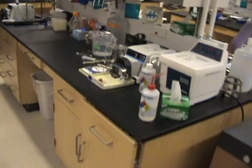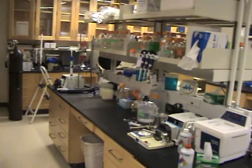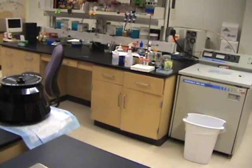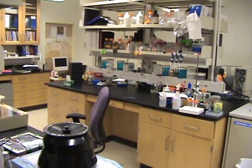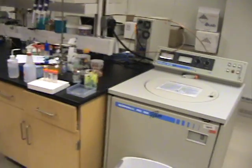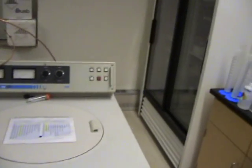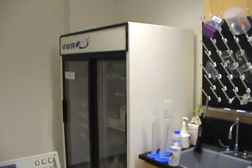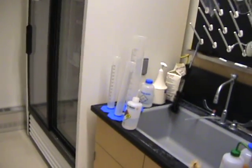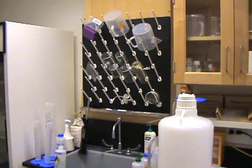We have benches and casework in the center of the lab — one row here and one row here. This lab is crammed pretty tight. We have equipment here, a freezer cabinet in the corner, and over here we have a sink and a drying rack.